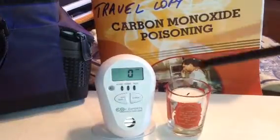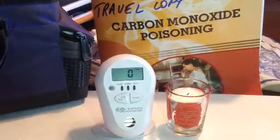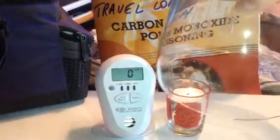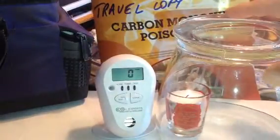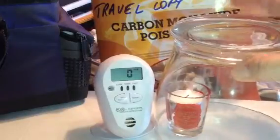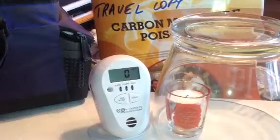All I'm going to do is light a candle and trap carbon monoxide coming from this candle in a little glass container. I'll trap CO in here for about one minute, so let me tell you about your home CO alarm.